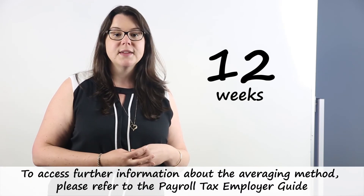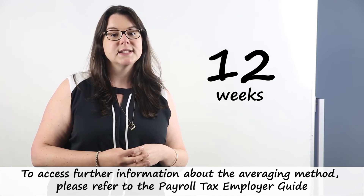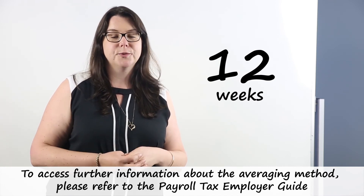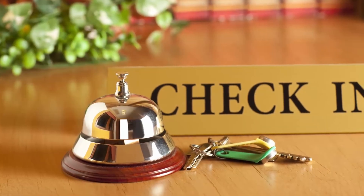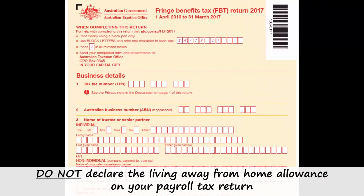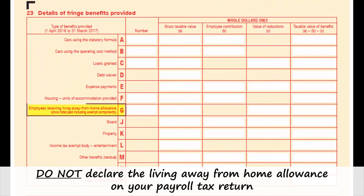The averaging method requires records to be kept for a continuous period of 12 weeks to work out the percentage of business travel. The overnight accommodation allowance has amounts for room, food and incidentals. For the exemption to apply there must be overnight accommodation included and we need records. Is this the same as the living away from home allowance? No. The living away from home allowance comes under the fringe benefits declaration.